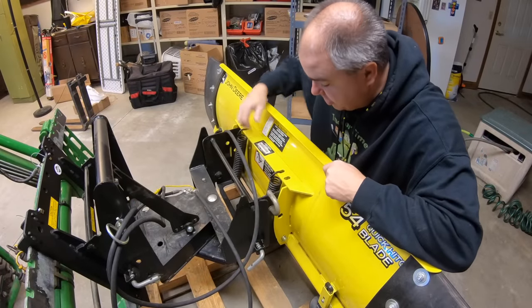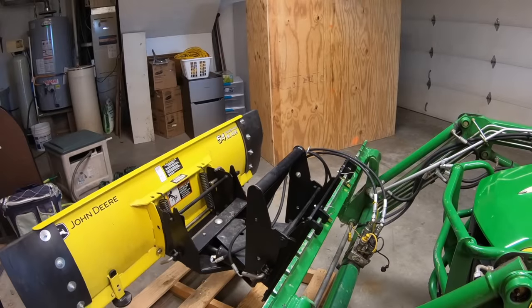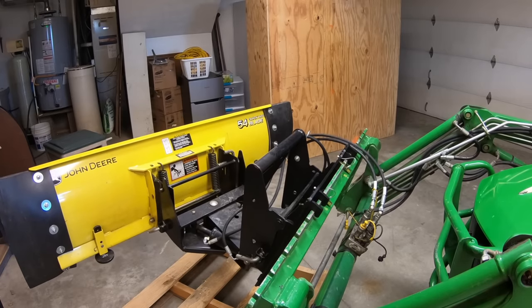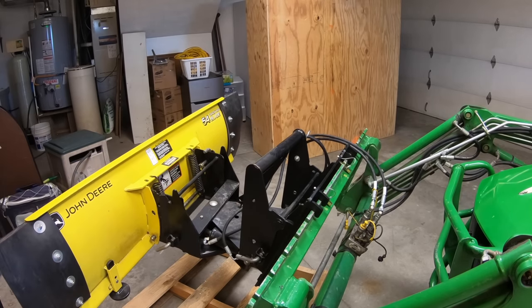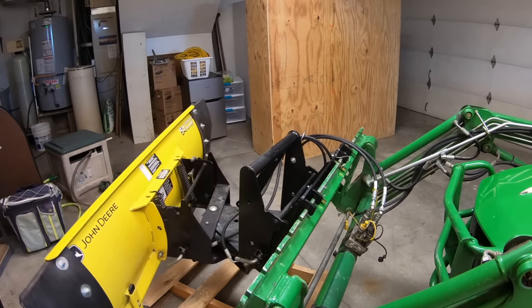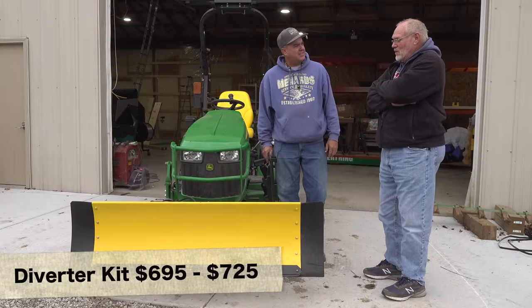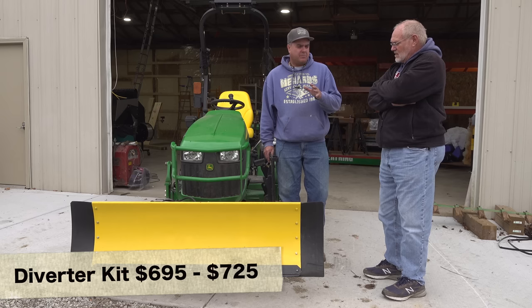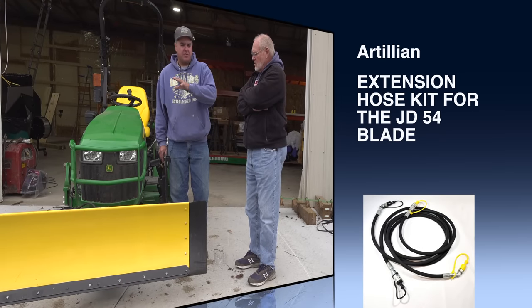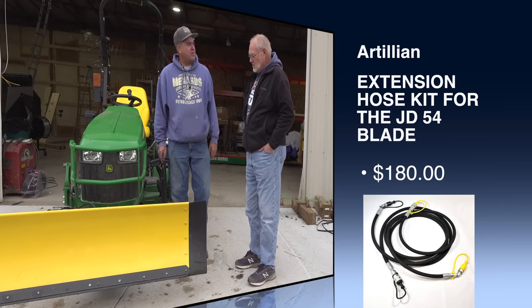There are some disadvantages to this plow as well. One is it doesn't lift very high — you can't pile very big with this plow, especially when you angle. A lot of folks have moved on to using loader-attached plows. With a bracket from Artillion, if you have the Artillion fork frame, you can attach all of this quick-attach mechanism right on. You can convert this setup to work on the front of your loader for better height when building your piles. Artillion offers a set of extension hoses that is less expensive — you can set the tilt curl where you want it and use your second outlet for angle.